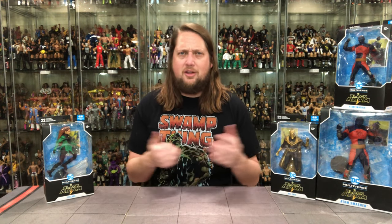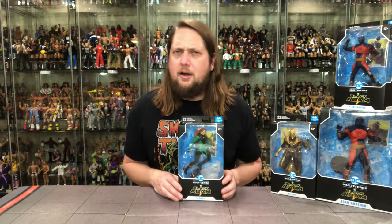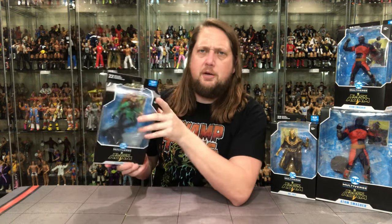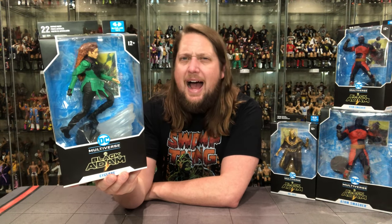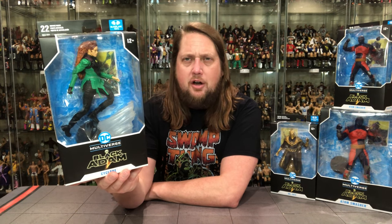We're going to do this unboxing review like we do all the others — try to go a little faster than normal. We'll look at the packaging, talk about it, unbox it, and see where it goes from there. We're going to go ladies first as we always do with Cyclone here. I know a thing or two about Cyclone — I'm from Cyclone country, a proud Iowa State Cyclone graduate. Cyclone is the one I'm least familiar with; I don't really know her from the comics and didn't read a ton of DC back in my heavy comic reading days.